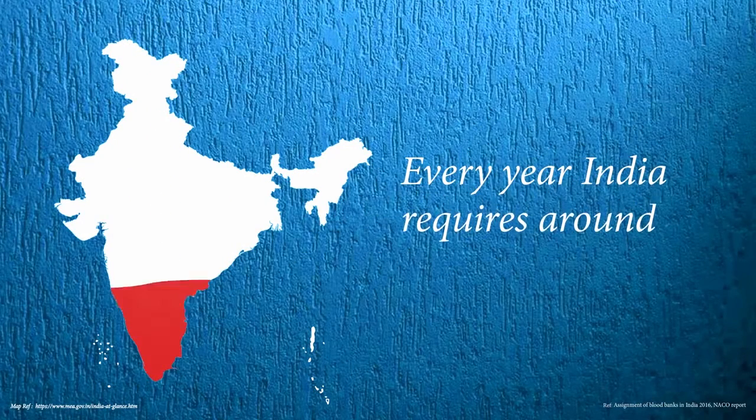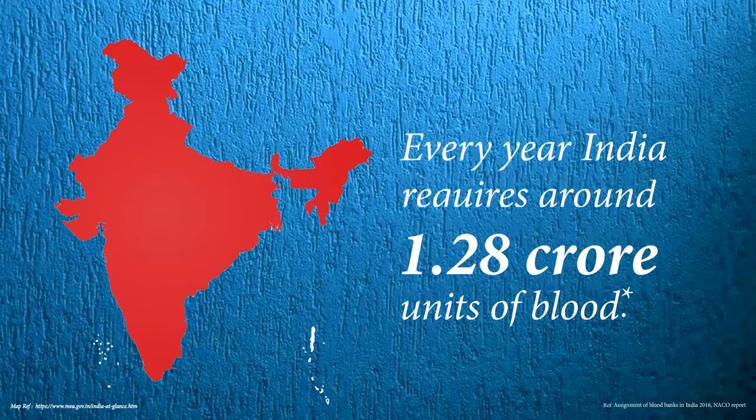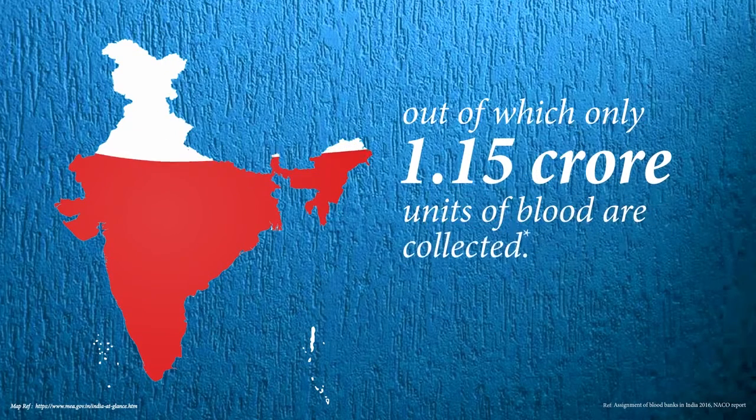Every year India requires around 1.28 crore units of blood, out of which 1.15 crore units of blood are collected.